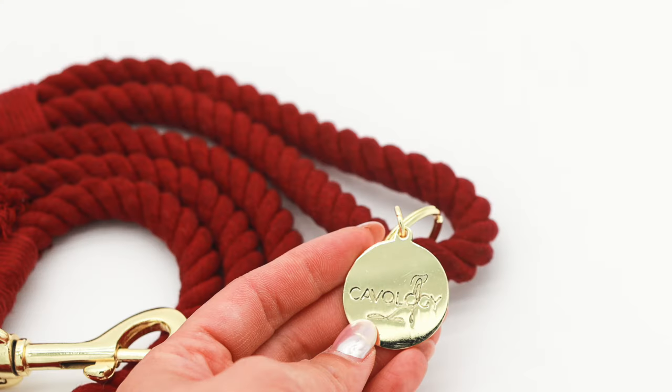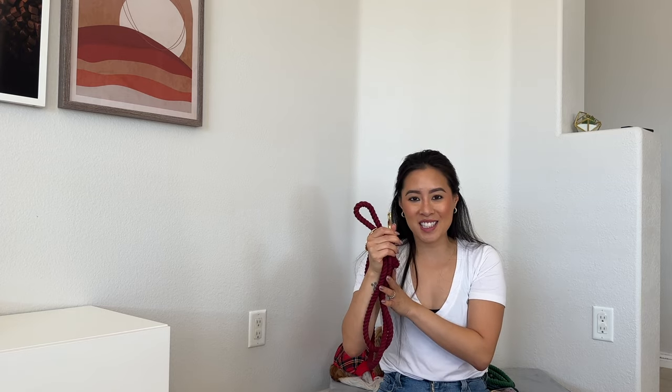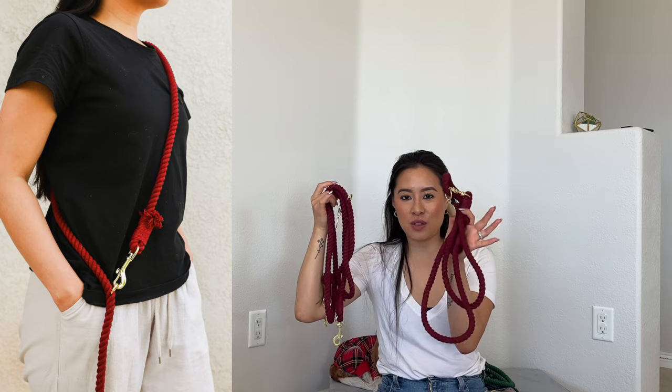Our new rope leashes are available with a brand new vintage style charm — it has the Cobology monoline and also the words Cobology right across from it. It's a brand new tag and I think it looks amazing. The crimson red rope leash is available in four feet, five feet, and six feet, but it's also available in a hands-free leash. You have so many options this holiday season — a regular leash or a hands-free leash. They are the same rope leashes you've known and adored from Cobology.